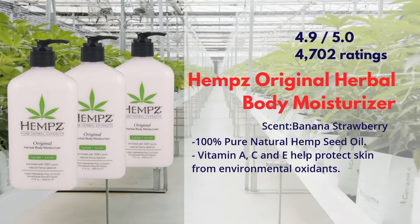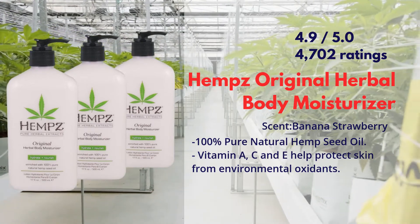Hemp's Original Herbal Body Moisturizer is available on Amazon in a bundle of three. You can find the direct link in the description box.